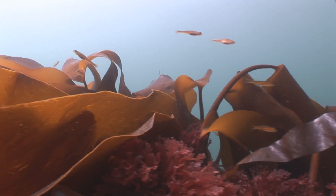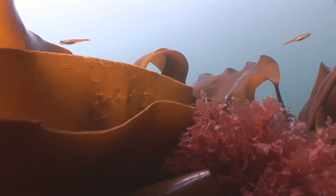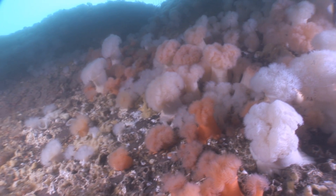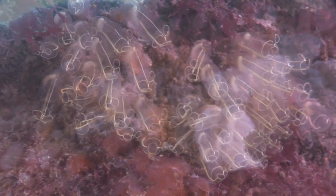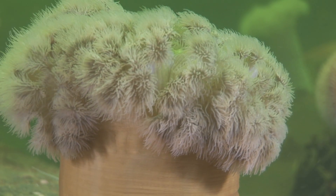The seabed is covered in all sorts of things: seaweed forests down to 15 meters. There are a whole bunch of encrusting organisms that live on the bottom — sponges, sea nettles, hydroids, bryozoans — a whole range of different things.